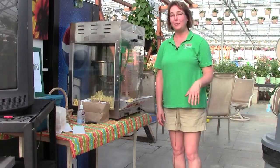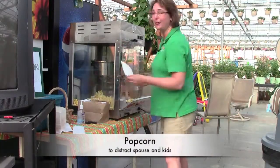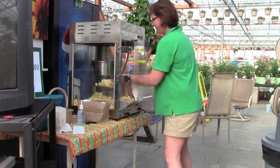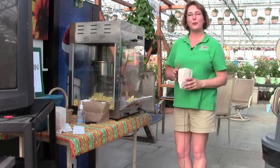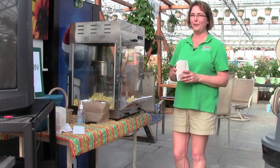One of the favorite reasons I'm told people come here is for the free popcorn. Just help yourself — take a little bag. The free popcorn is great for keeping your spouse occupied while you get to walk around and look at the beautiful flowers.